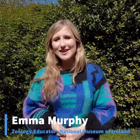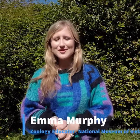Hello again everyone, it's Emma Murphy, Zoology Educator at the National Museum of Ireland Natural History, and welcome to the next installment of our Natural History Birdsong Challenge.